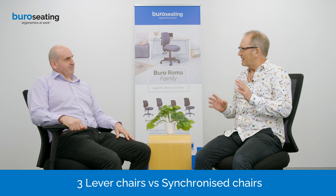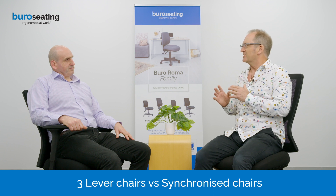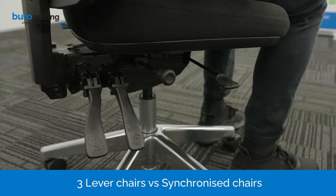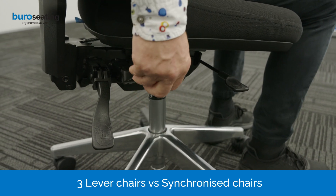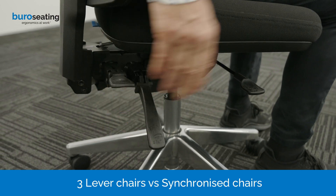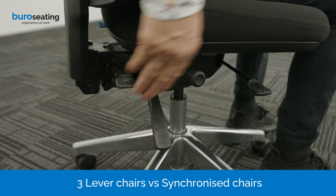A three lever chair has a really extensive range of adjustments, so for someone who's got very precise needs about how they want their posture and the demanding tasks they're doing, it gives a great range of positions and adjustments that they can set their chair for. The three most common levers are height adjustability, seat tilt adjustability and backrest adjustability.